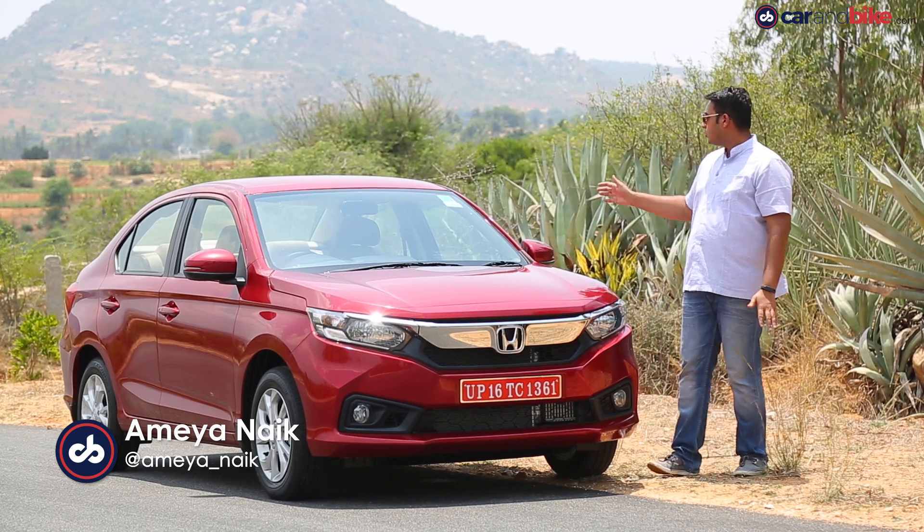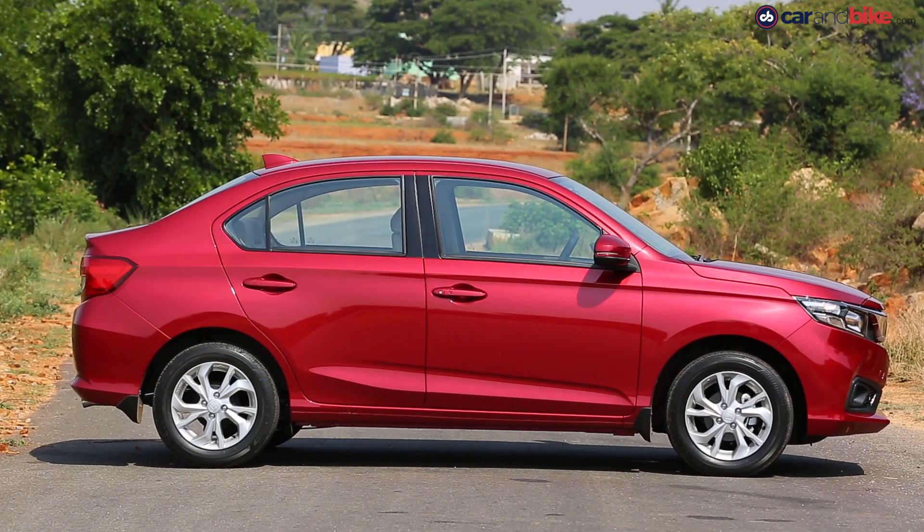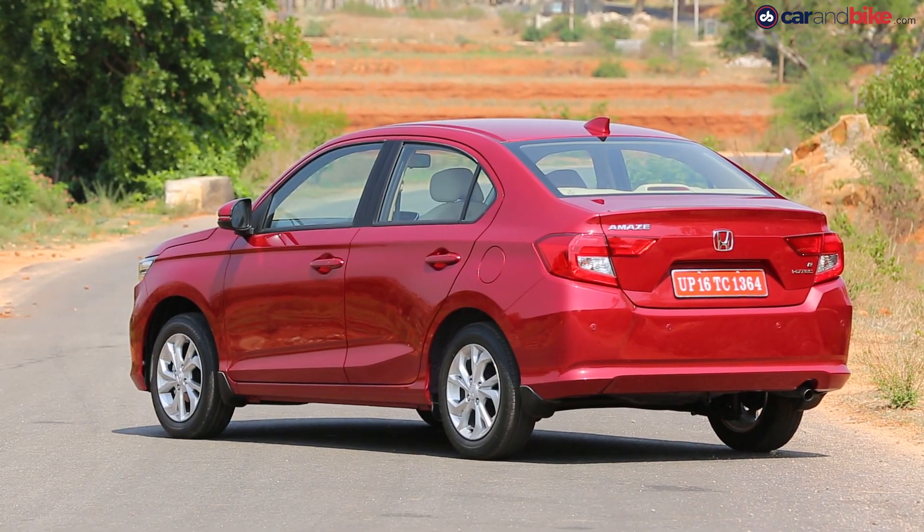There's a new set of headlights and this huge bit of chrome is what Honda calls a 'solid wing face.' The face looks like the new generation of the Accord and even the CR-V, but we think it's a bit too much on this one. The car looks better now — proportionate and well-resolved. The wheelbase is about 65mm more than before, and ground clearance is up by 5mm.